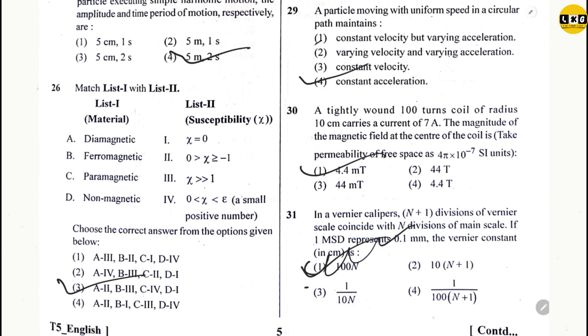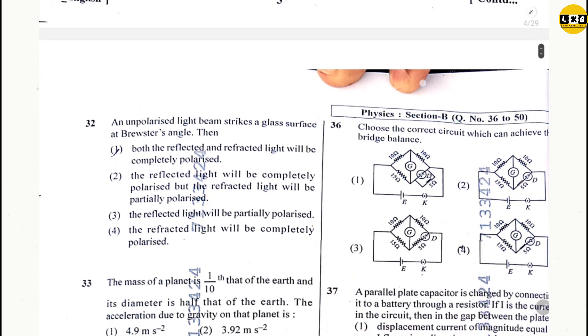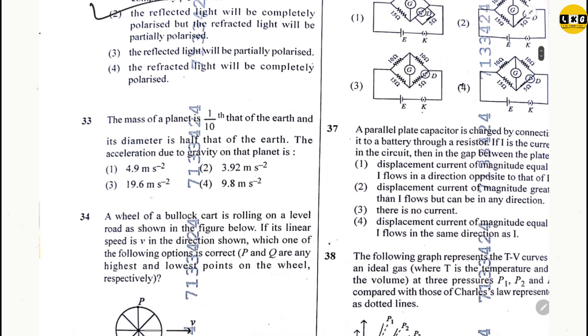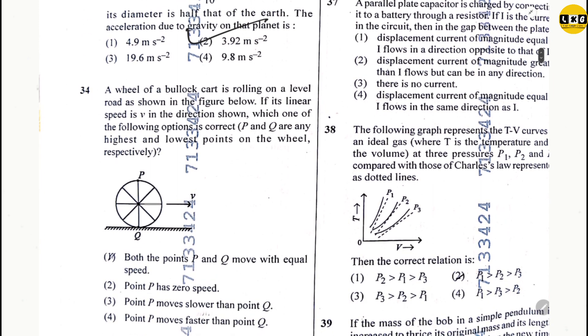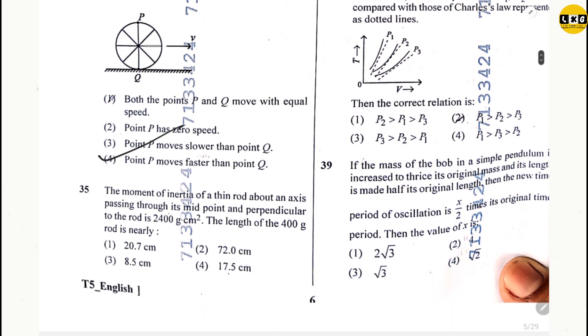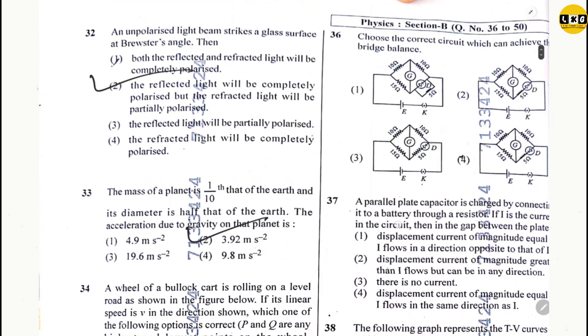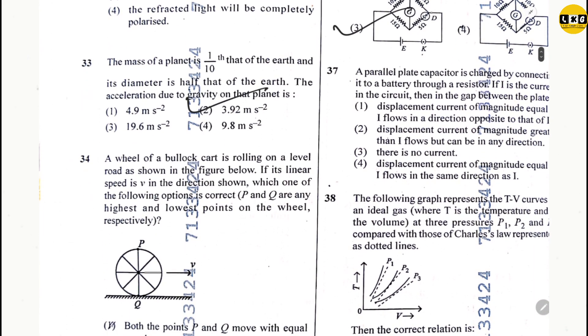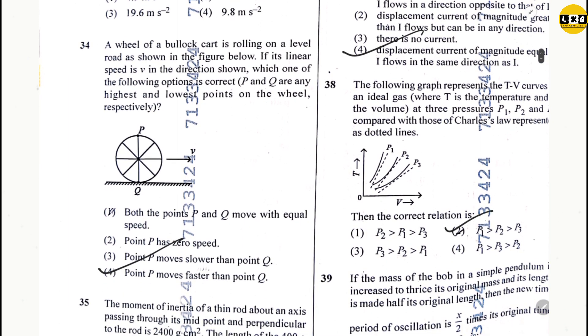Question 31: option 4. Question 32: option 2. Question 33: option 2. Question 34: option 4. Question 35: option 3. Question 36: option 3. Question 37: option 4. Question 38: option 2.